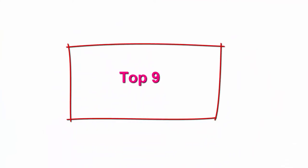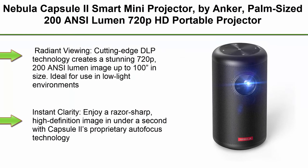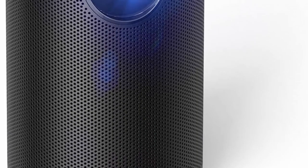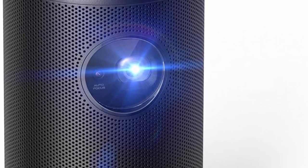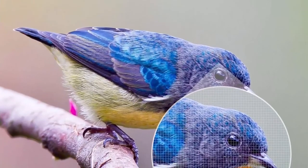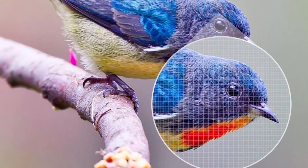Top 9. Nebula Capsule 2 Smart Mini Projector by Anker — palm size, 200 ANSI Lumen, 720p HD portable projector, pocket cinema with Wi-Fi, DLP, 8W speaker, 100-inch picture, 3,600-plus apps. Cutting-edge DLP technology creates a stunning 720p, 200 ANSI Lumen image up to 100 inches in size. Ideal for use in low-light environments.